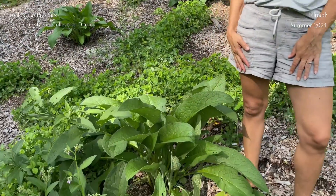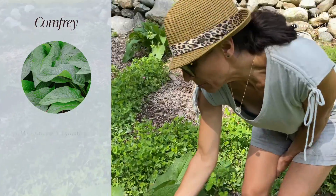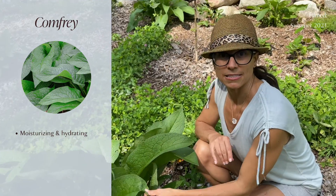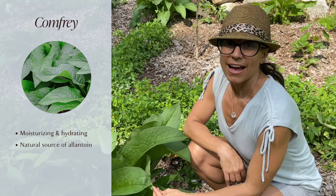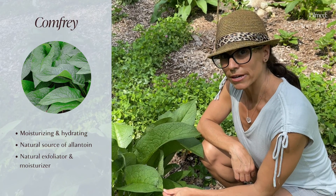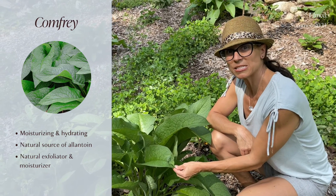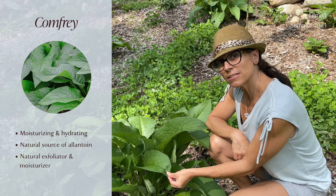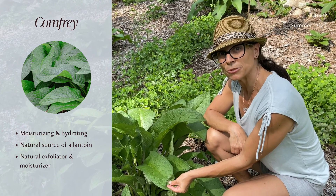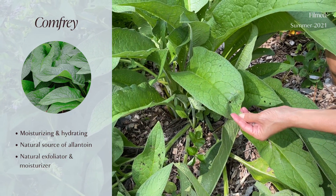One of the herbs we're going to talk about today is comfrey. Comfrey is wonderful for moisturizing and hydrating your skin. It's also a natural source of allantoin — allantoin is a natural exfoliator and also a great moisturizer. You'll see allantoin in a lot of synthetic brands, but we use it straight from the plant. What we'll do is harvest the comfrey leaves as well as the roots and dry them to be added to an estate blend skincare product that we'll be coming up with shortly.